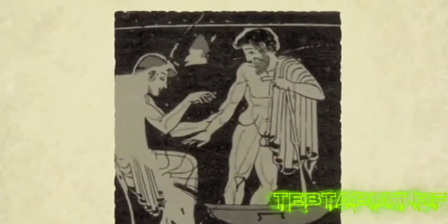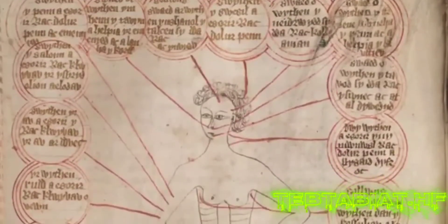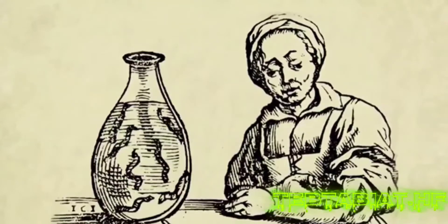Medical leeches have stimulated human imagination for centuries. Their close contact with people caused various symbiotic relationships, in which the medical leech found its place in the history of medicine and human culture.